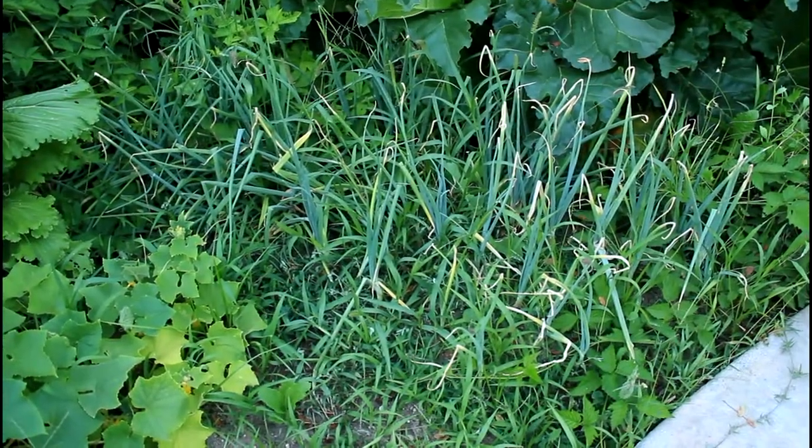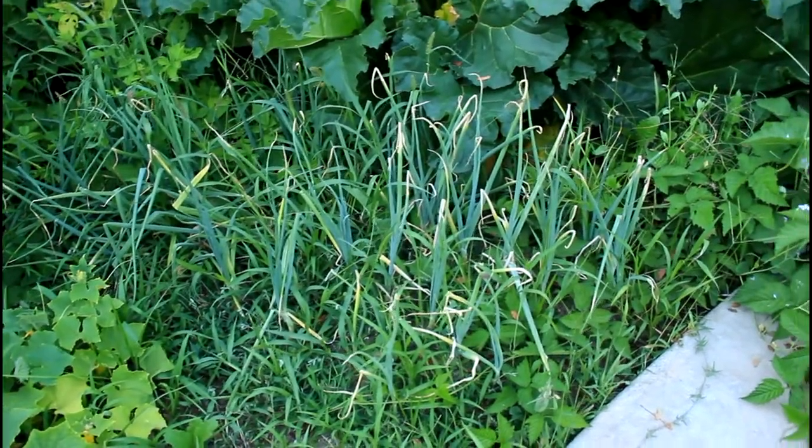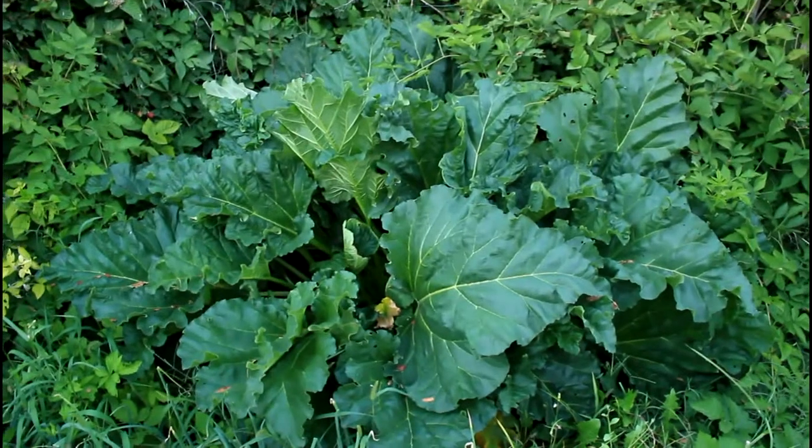My onions are a little bit full of weeds right now — they need a weeding job and probably need a little water. They seem to be turning a little bit brown on the tops, which probably means they're a little bit dry. Check out that huge rhubarb plant behind there — it's massive.